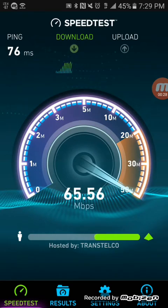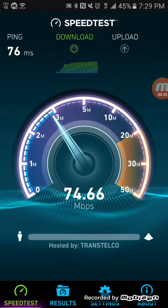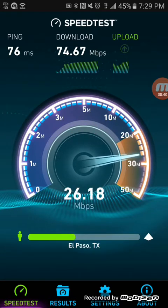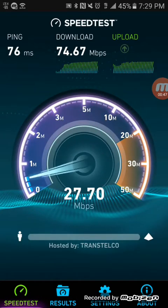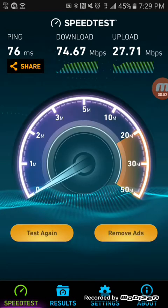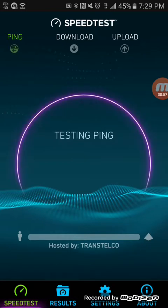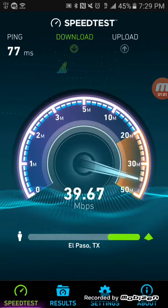If you like the speed test comparison that I did in Las Cruces, let me know if you want to see more of those. I did a mall, a shopping center, and then a Walmart. I thought those would be good to check out as far as capacity and congestion — how the networks are performing in busy areas. Let me know if you want to see me do inside a building too, to see how the networks are performing.